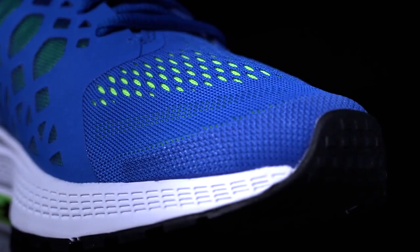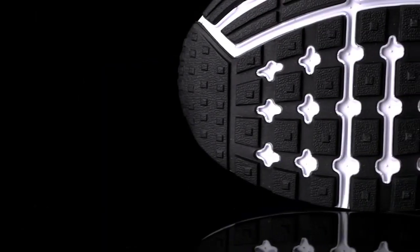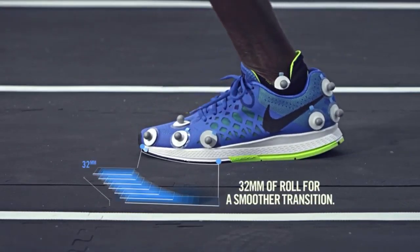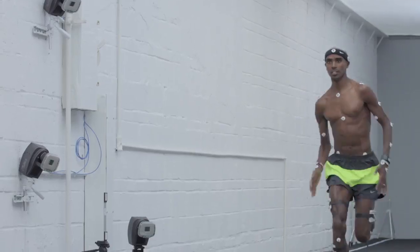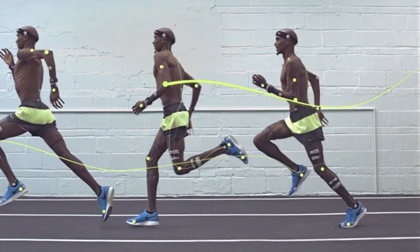We increased the toe spring, so the shoe is going to give you that spring to really take off. When you're running, it's like you're almost gliding off the ground. When you're striking, we want to be able to secure you from heel, midfoot, and a little bit of the forefoot. The Pegasus is definitely a shoe that moves runners — this is something incredible that's going to take you to places you never could imagine.